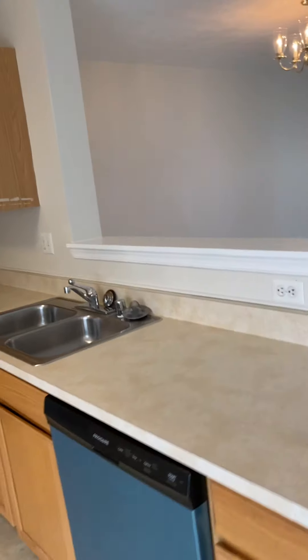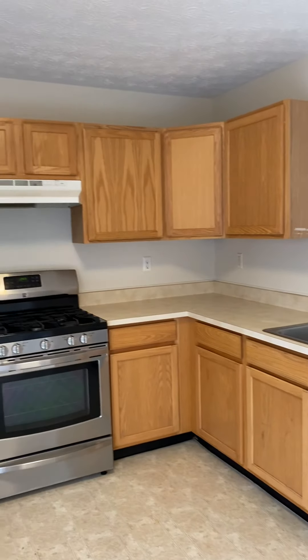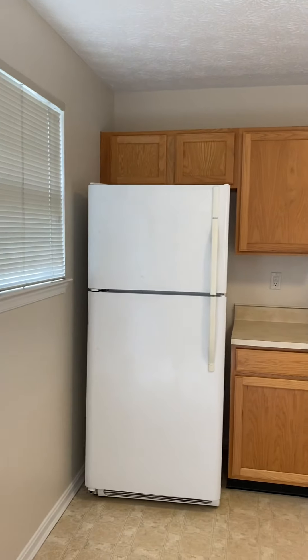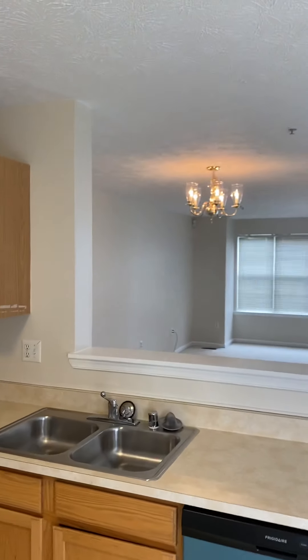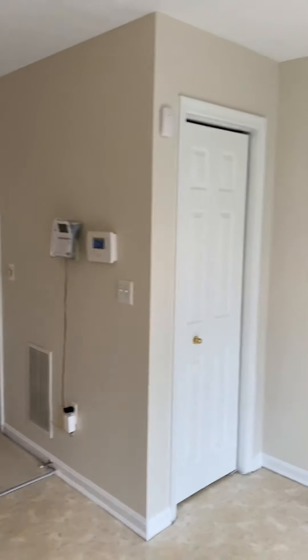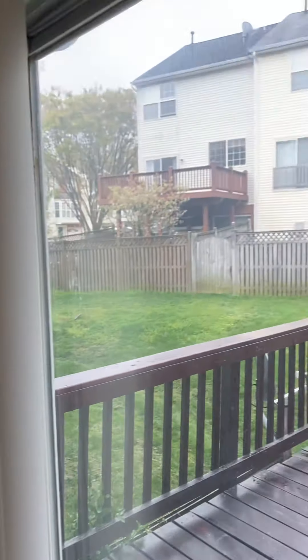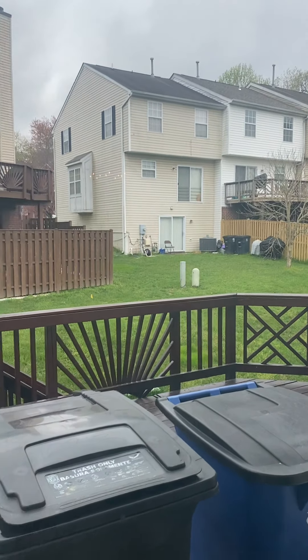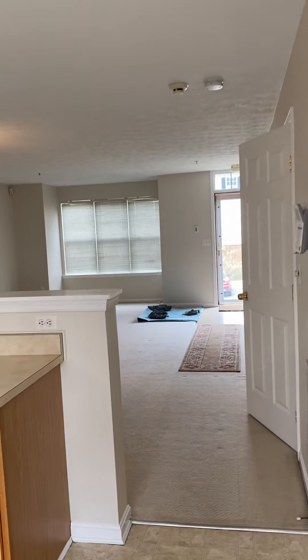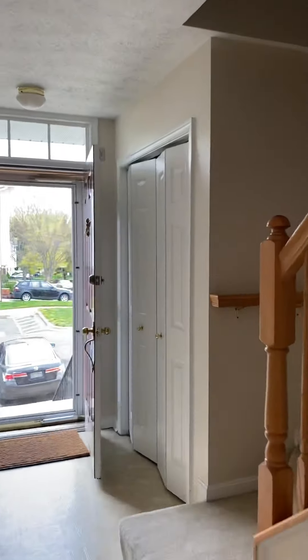Kitchen features a stainless steel dishwasher and stove, gas range. Here's your sight line from the kitchen. Pantry here.